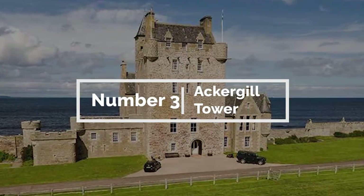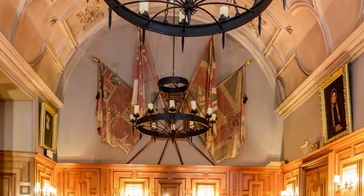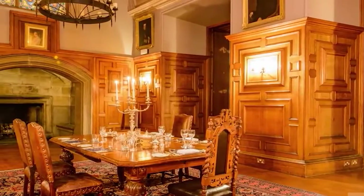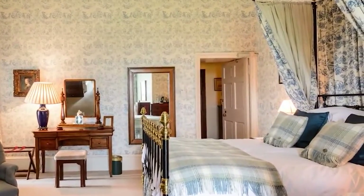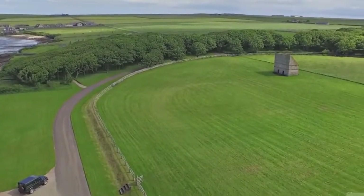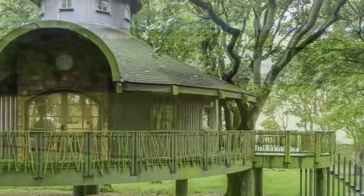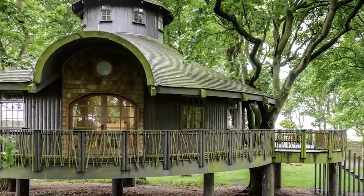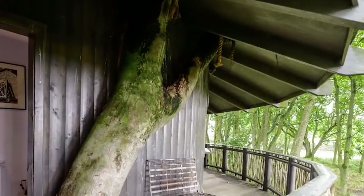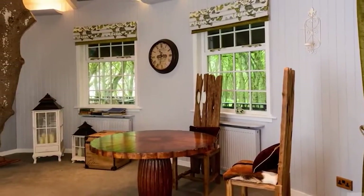3. Acrogyll Tower, Wick. Originally built in the 15th century as a stronghold for the Clan Keith, the tower has seen a variety of uses throughout its long and storied history. Today it serves as a luxurious hotel and event venue, offering guests a taste of Scotland's rich cultural heritage. The tower itself is an impressive sight, with its imposing stone walls and turrets rising up from the rugged landscape. Inside, guests are treated to elegant furnishings and modern amenities, while still retaining many of the original features. From the cozy bedrooms to the grand banquet hall, every inch of the castle is steeped in history and tradition.